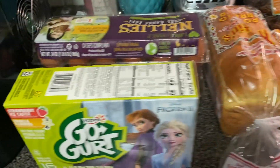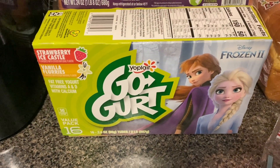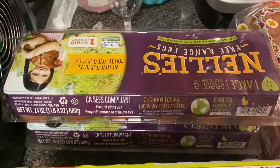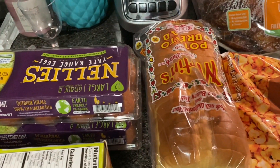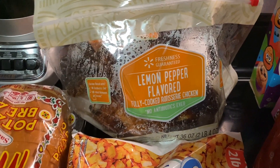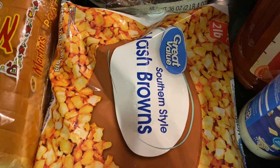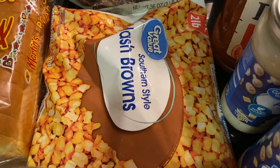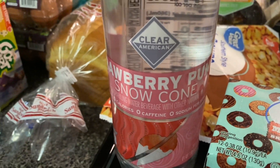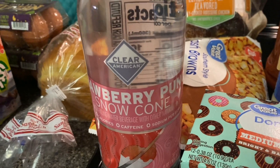To start out, we got some Go-Gurts — frozen, the flavors strawberry ice castle and vanilla flurries. I got that for the kids but mostly for Milani because she loves Frozen. I got my two things of eggs, my brown eggs, I got my Martin's potato bread, I got my lemon pepper rotisserie chicken. I got southern style hash browns to try something different for breakfast — we've been eating the same kind of stuff so I gotta switch it up a little bit. I got this strawberry punch snow cone flavored Clear American sparkling water — this is a new flavor, I'll tell you guys how it tastes.